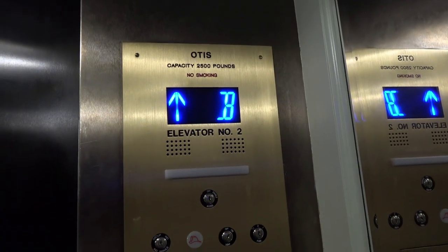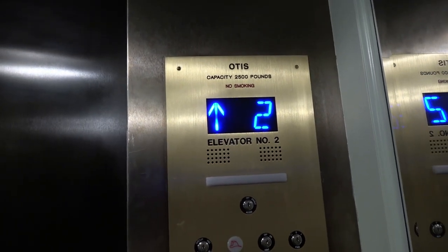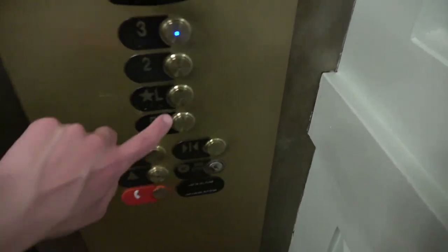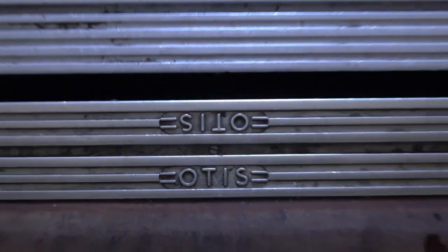This elevator was also modernized, but it was tastefully done. Otis has definitely done a great job modernizing, because normally I am not a fan of modernization. We will go back down to L. This elevator was installed in 1970 as well. I believe this was modernized twice.